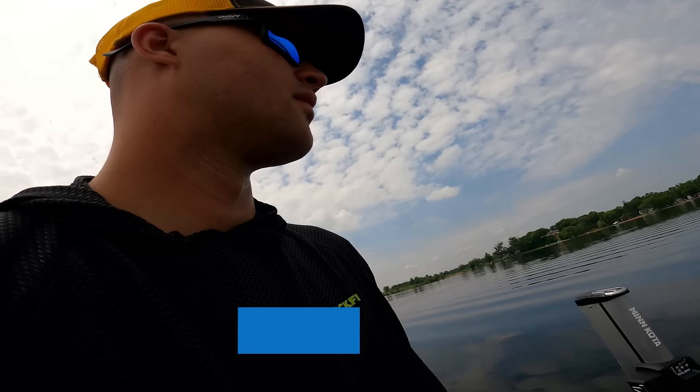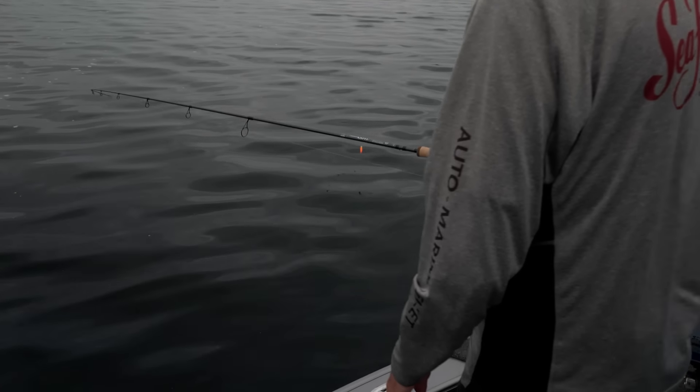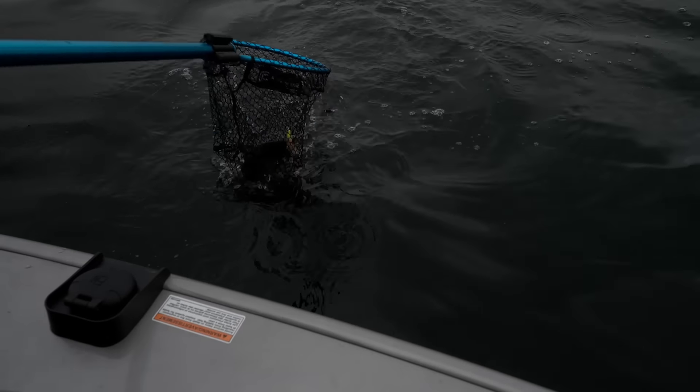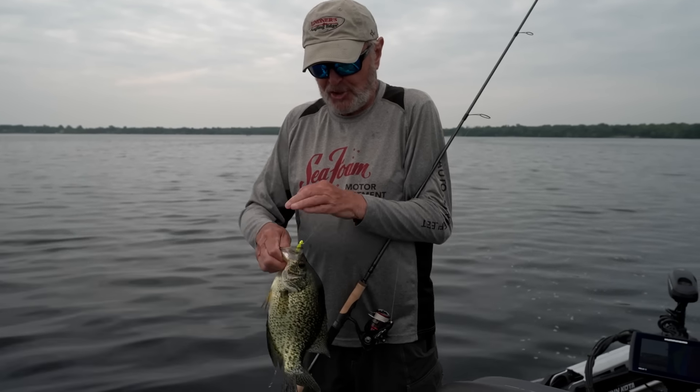Did she go without a good one, Jake? Good one! Get the net? Yeah, she's going like a good one. Nice one. Not giant, but nice. For our first fish, she's a good one to start. First fish of the day.